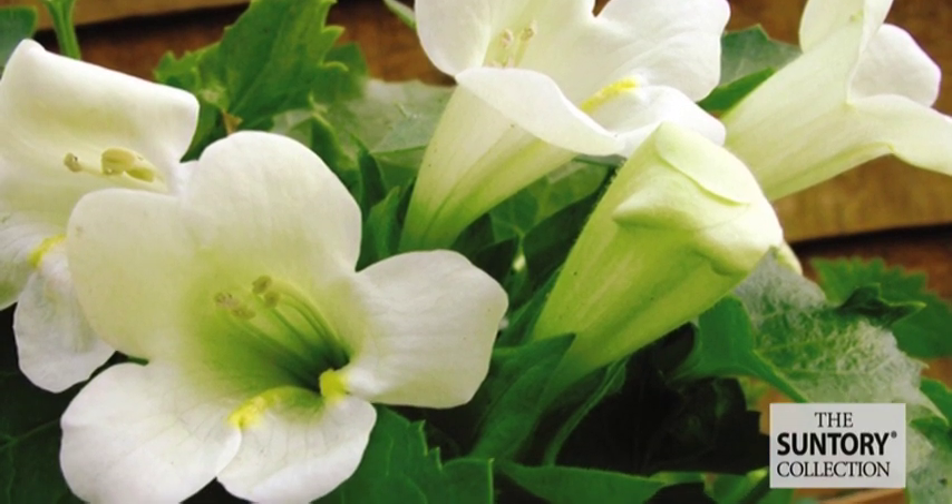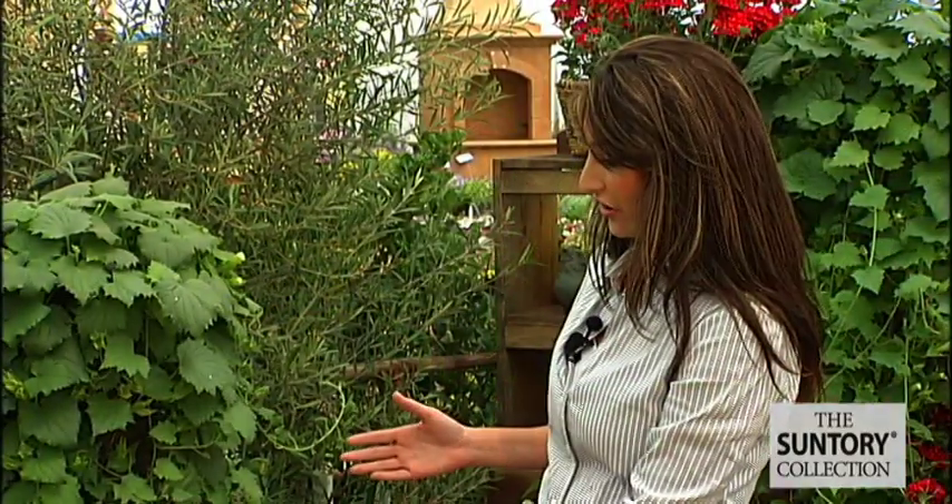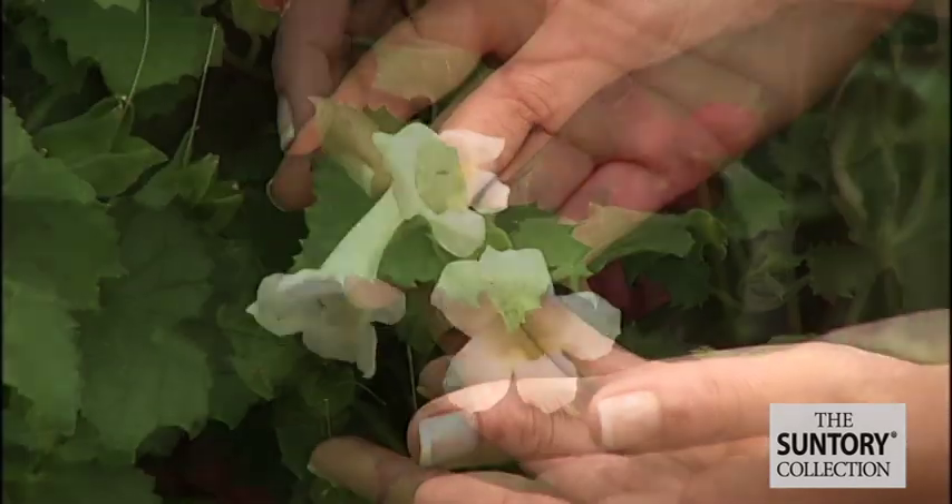It comes in two different colors. You can get it in white or in white and red like this plant right here. And check out the trumpet-like blooms and the heart-shaped leaves.